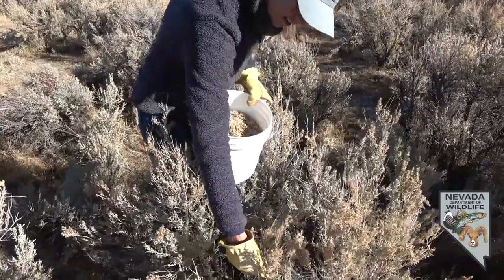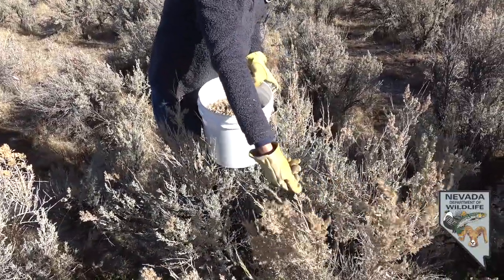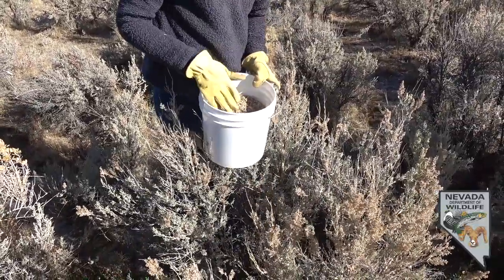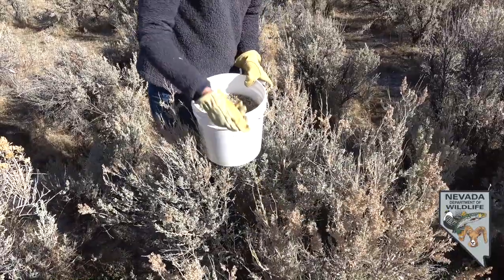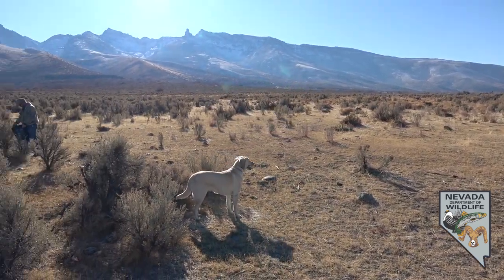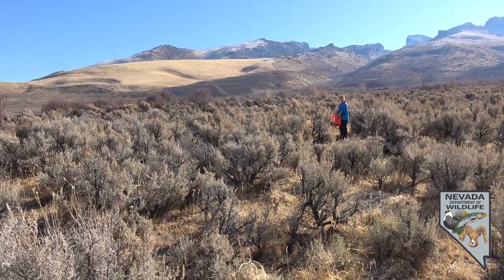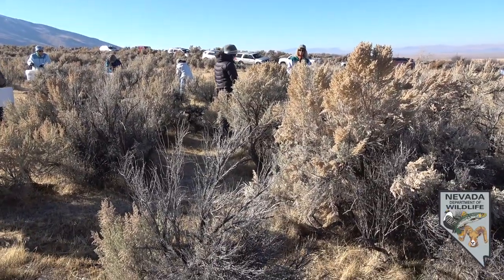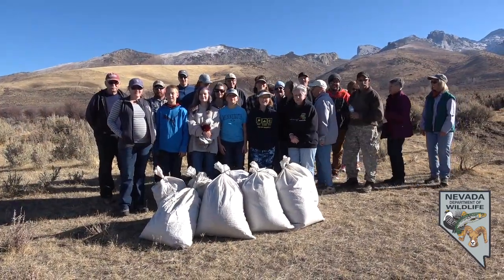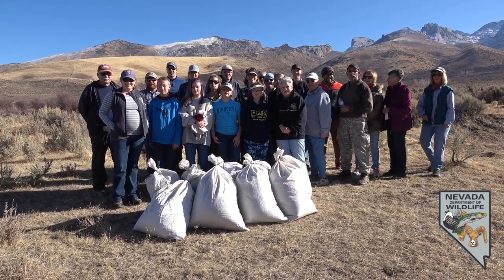Our volunteer groups are absolutely critical to these collection efforts, not only from the standpoint of the manual portion of collecting this seed, but the community engagement aspect — getting members of the public involved with the rehabilitation effort and stressing the importance of rehabilitating these fire-ravaged landscapes. The Northern Nevada Stewardship Group and the Lamoille Women's Club were all very important volunteers for this effort, and we really can't collect site-selected species like this without the help of volunteers. We very much appreciate that.